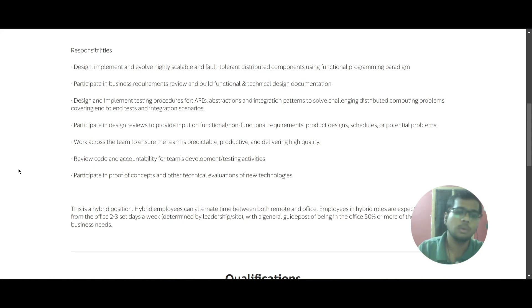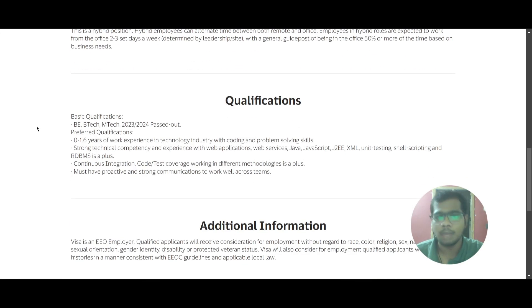This is a hybrid role where you will be working two to three days in the office and the rest of the days from home. The most important part — the qualifications required: the basic qualification is B.E., B.Tech, or M.Tech, and you should be from the 2023 or 2024 batch.